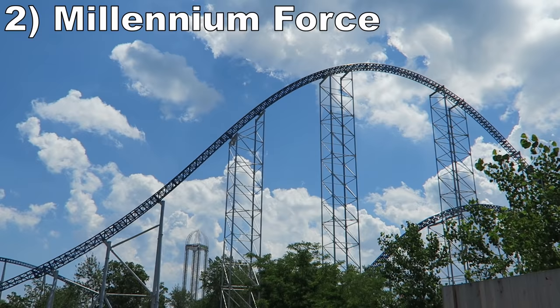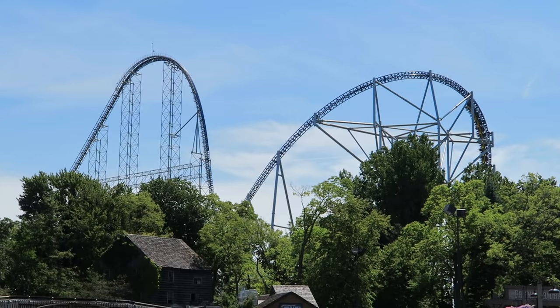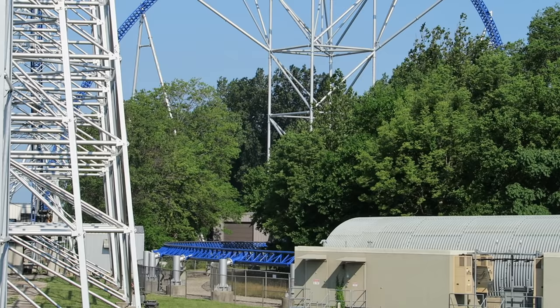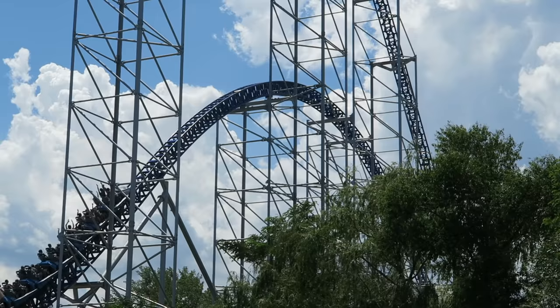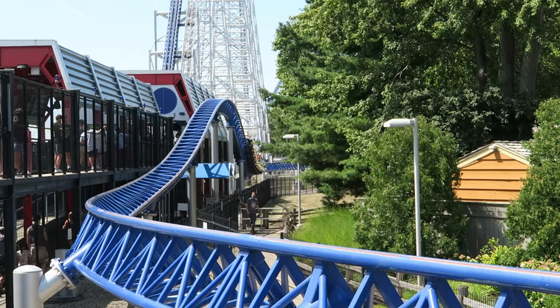Number 2 is Millennium Force. The original Intamin Giga coaster is simply pure fun. The first drop offers some incredible floater airtime and the following overbank is one of the most intense elements on any coaster. I routinely gray out from the base of the first drop through the first tunnel — it always leaves me dizzy. The rest of the coaster has some decent floater airtime and blistering speed as you fly around Millennium Island. Just make sure to ride up front so you can appreciate all that speed and how it's sustained start to finish.